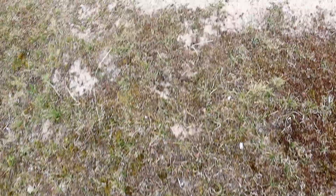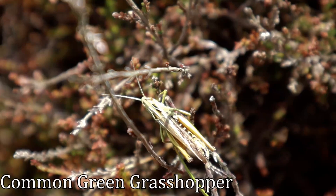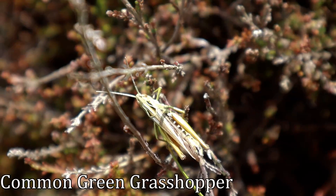One constant companion to my walk are the grasshoppers that jump out of my way as I walk through the grass. This is a common green grasshopper — it can be identified by its song, a fast ticking of increasing volume lasting more than 10 seconds. Have a listen.